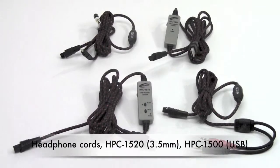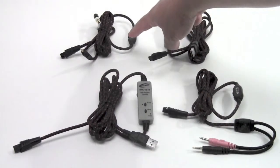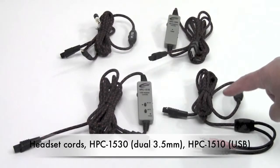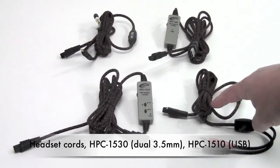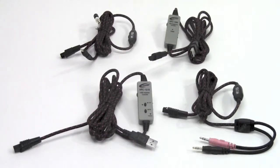The part numbers for the cords are all HPC1500 variants. They include the HPC1500 headphone cord, HPC1520, and headset cords HPC1530 or HPC1510. These can be utilized with any of the titanium series headphones or headsets.